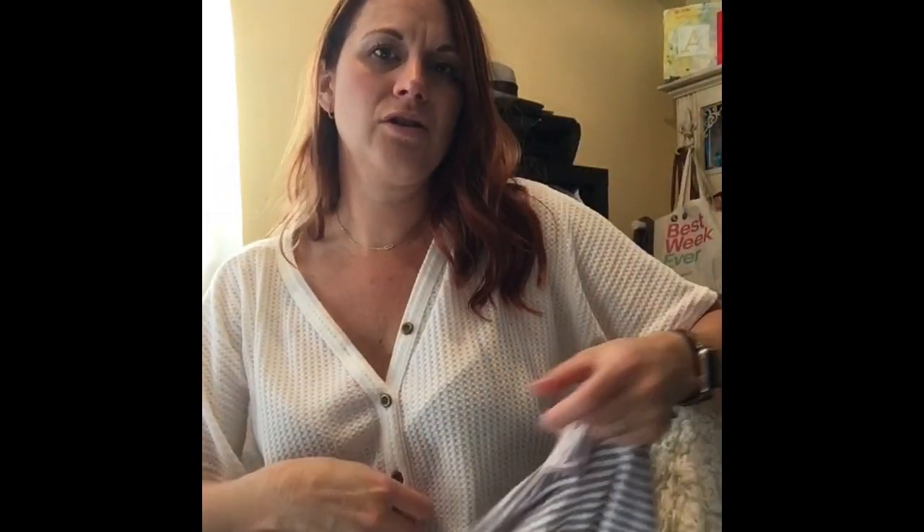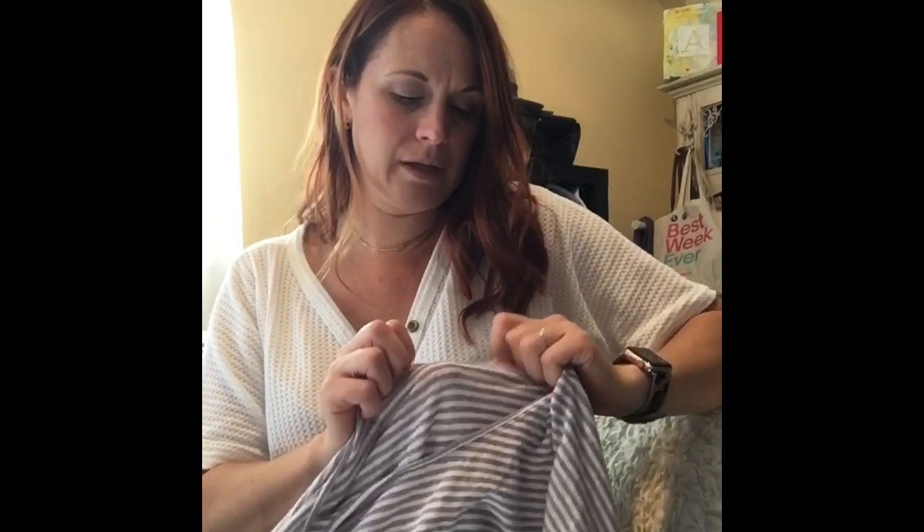Eileen Fisher — a little dolman boxy shirt. I think this is probably an older piece but it's in nice condition. Linen.